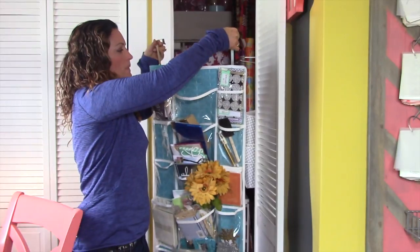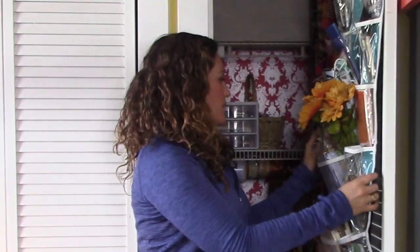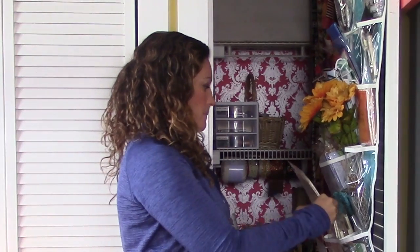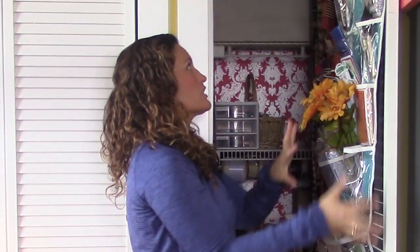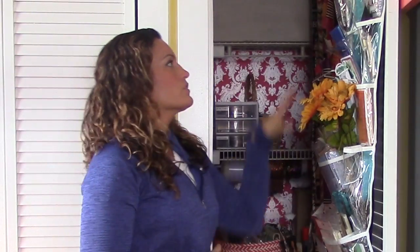Remember that door issue I had? I needed some extra storage for little things, so I found this type of organizer that I can just hang on the door. Basically I'm using it for all of my cards, thank-you notes, and little craft things I don't really know where else to put. It meshes well with everything else in here because we already have gift supplies, craft supplies, and art supplies — so this is going to be for all those little things that go along with those projects.